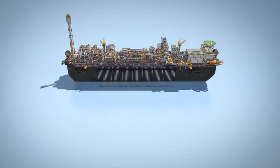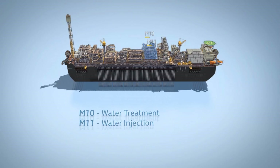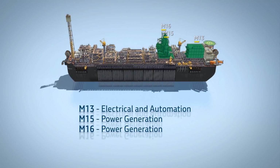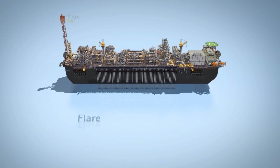P66 has 17 modules, in which the processing and treatment of oil, gas, and water are carried out, as well as accommodation and utilities, power generation, laboratory, helideck, and flare.